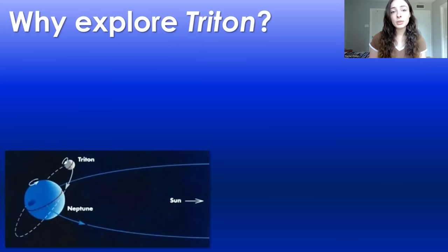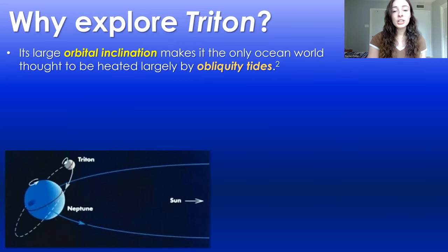Why do we care about Triton and why would we explore it? It has the potential for a subsurface ocean, just like Europa, Enceladus, Titan, and all of those front page moons. And not only does it have the potential for a subsurface liquid water ocean, but also its large orbital inclination — the large angle at which it orbits Neptune compared to the horizontal plane at which Neptune revolves around the sun — is thought to generate a lot of heat on Triton that would maintain a potential ocean, because of what's called obliquity tides or obliquity tidal stress.